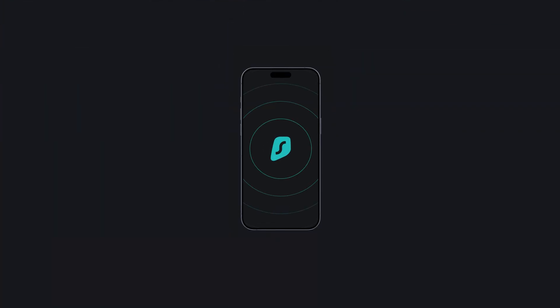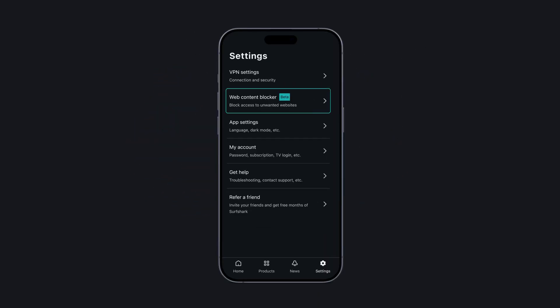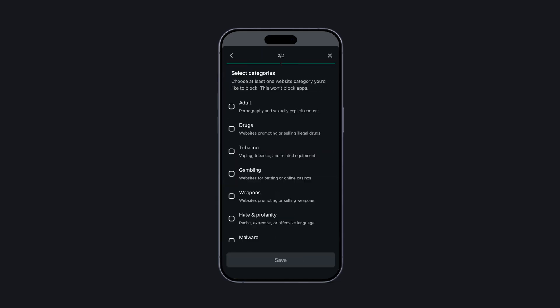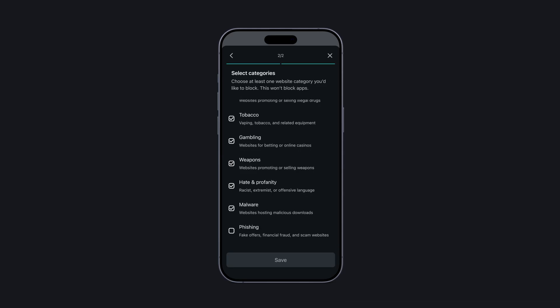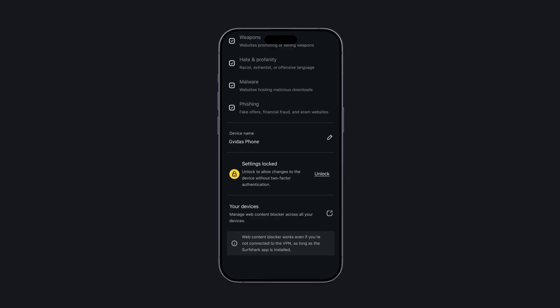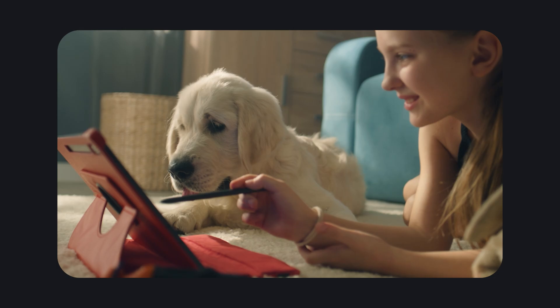That's exactly what Surfshark's Web Content Blocker is designed to do. Available now on mobile devices on both iOS and Android on the Surfshark app, in the settings you'll see a new option called Web Content Blocker. Here you can name your device and select which categories of websites you want to block, ranging from adult websites to gambling ones, sites that may be linked to financial fraud, and so on. You can also lock these settings with two-factor authentication and prevent them from being disabled if you're doing this on your child's device, for instance.